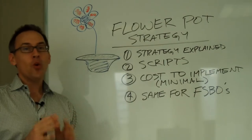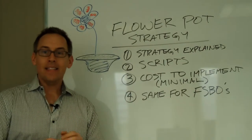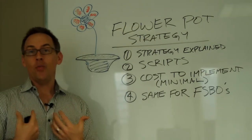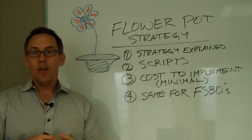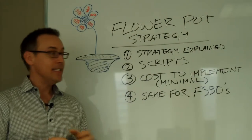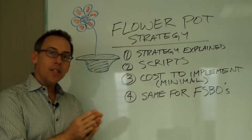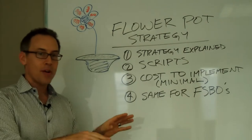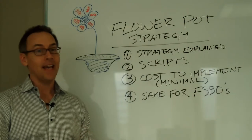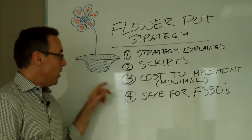I'm a lot like you and I have a tendency to fall prey to the shiny new object syndrome. This is a great strategy, but if you're already doing something that's working, then don't worry about this. But this one is awesome, super easy to implement, and it's a heck of a lot of fun too.